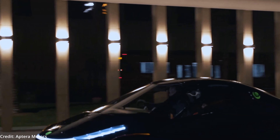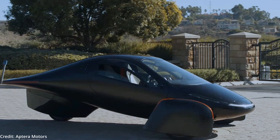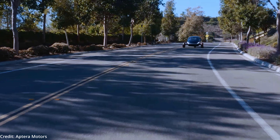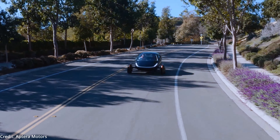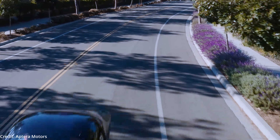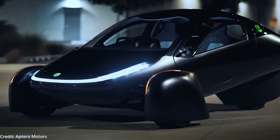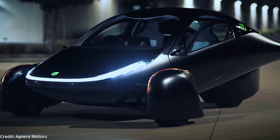The company states the car requires less than 100 watt-hours of power per mile on the EPA-combined city and highway test cycle. Some of its power-saving features include its aerodynamic design built from lightweight composite materials, its ultra-efficient drivetrain, skin cooling system, advanced electric motors, and of course its solar recharging capabilities.